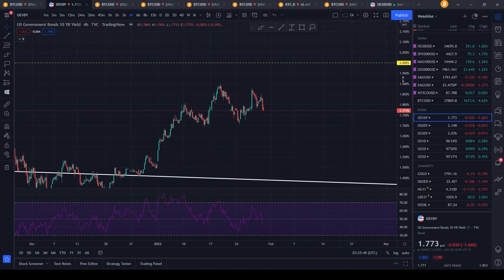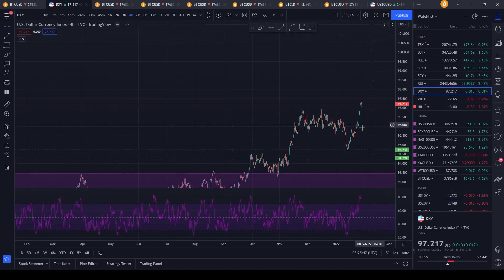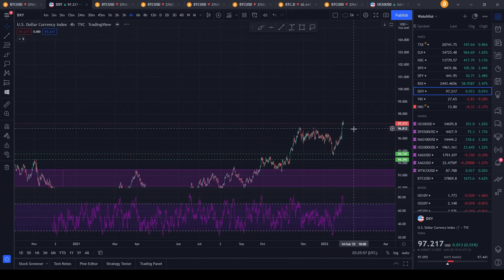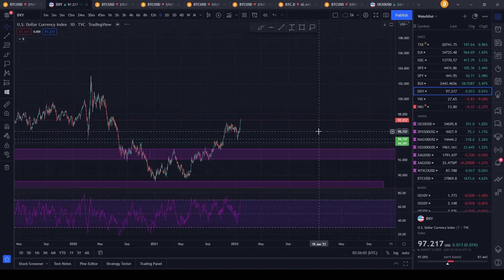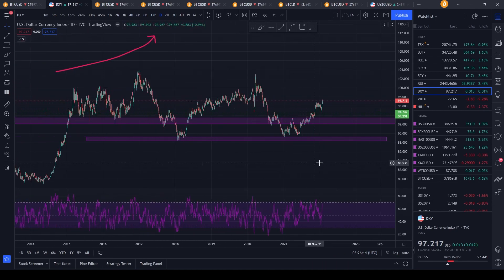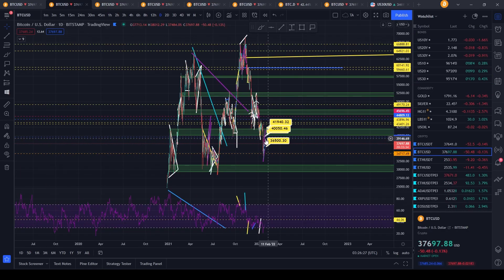U.S. bonds are falling sharply as well, down 1.6% on the day. Looking at the DXY — the Dollar Strength Index — there is an inverse correlation between the DXY going up and Bitcoin going down. When the DXY goes up, Bitcoin goes down; when the DXY goes down, Bitcoin naturally goes up. So if you want a leading indicator of when Bitcoin is going to move, you can look at the DXY. I'm going to work on sharing a chart showing this inverse correlation in the Discord.